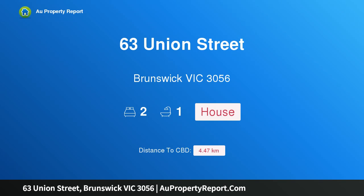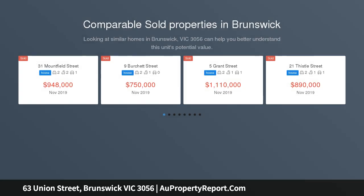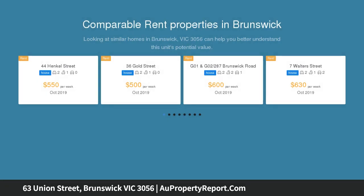Hi, I am glad to introduce property 63 Union Street, Brunswick, Victoria 3056 — a quintessential Victorian full of surprises. Beyond a captivating facade, this freestanding period prize delivers a ready-to-enjoy city fringe lifestyle with quality enhancements throughout.